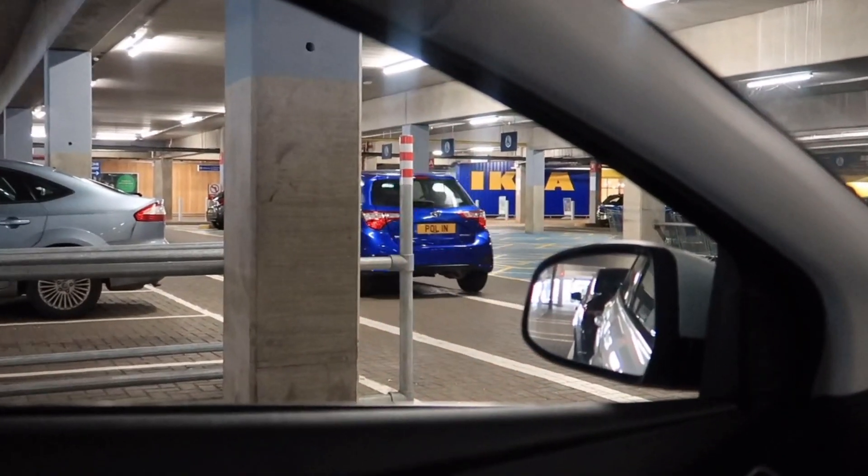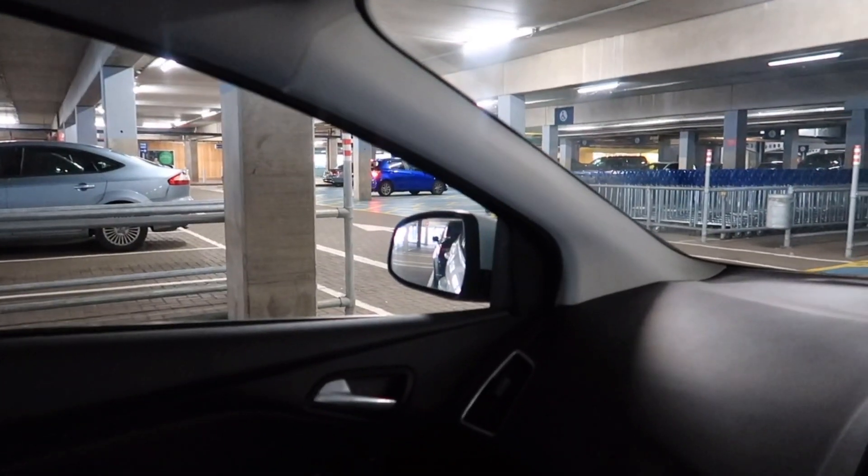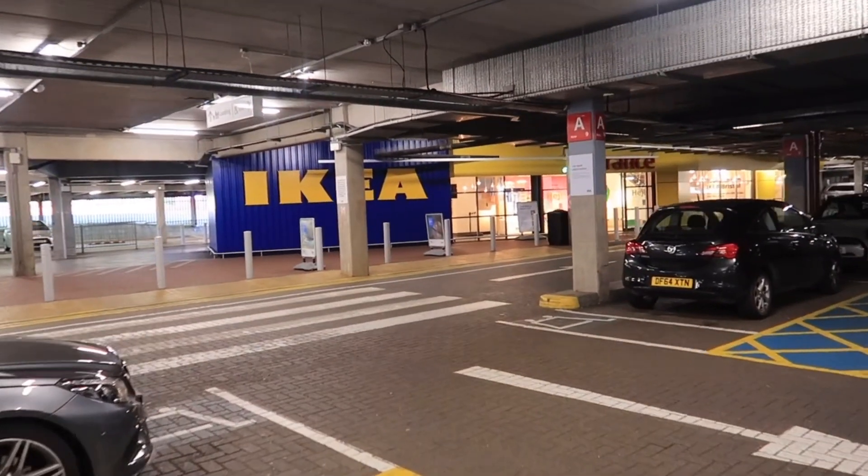I'm literally as close to the front as you can imagine — the next spaces are the disabled spaces. It is just gone 10am on a Monday morning as the store opens. Good planning on my behalf for once! Into IKEA we go. I've only ever actually been here once before, maybe two or three years ago — I came with Cameron because he was wanting to buy a desk chair. So this is actually only my second time, and I'm quite excited.